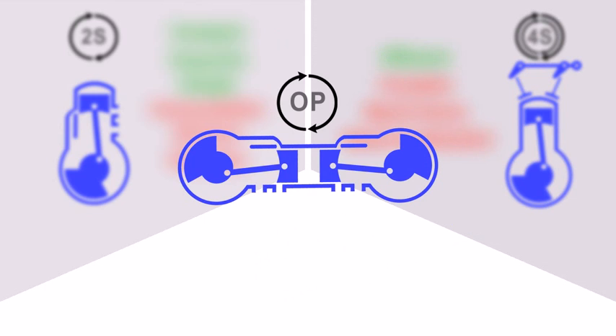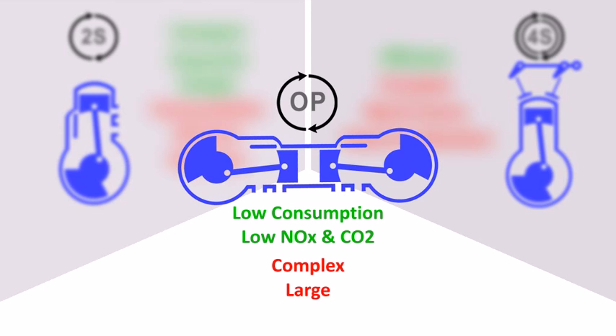Modern two-stroke opposed piston engines don't have the oil and fuel leak issues their traditional counterparts do, and have proven to be more efficient and less pollutant than four-stroke ones, thanks to a combustion chamber with less heat loss and uniflow scavenging, resulting in lower consumption and lower NOx and CO2 emissions. Then again, having two crankshafts makes these engines not only more complex, but also large and heavy — good for trucks and boats, but terrible for range extender applications.